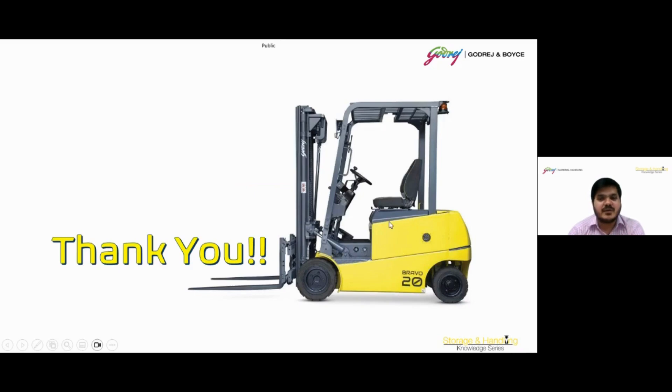Thank you everyone for being part of today's webinar. Your engagement, questions, and participation made it a valuable session. We appreciate your time and look forward to connecting with you again in the future. Thank you once again and have a wonderful day.